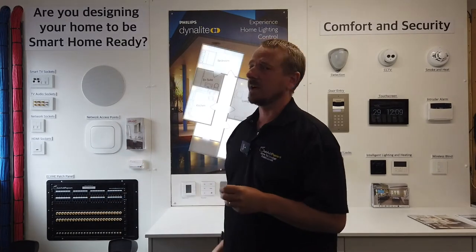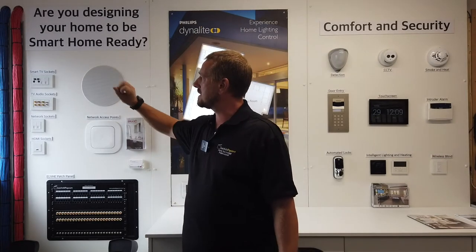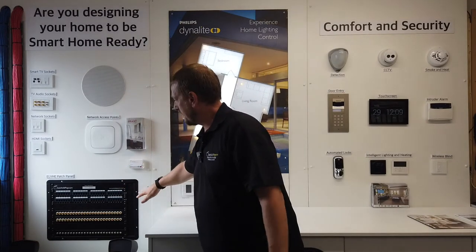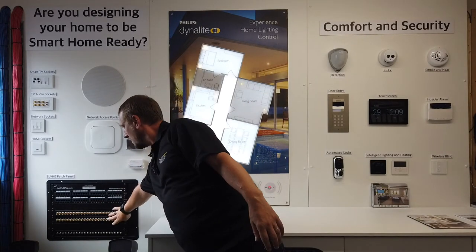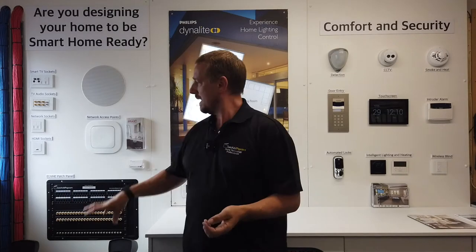Looking at our sockets, we need to think about putting smart TV sockets, network sockets, TV audio sockets, and HDMI sockets. We've got the cables in the wall and the sockets in the room — so what do we do at the other end? Well, this is where you'd put a patch panel. Here we've got our network sockets, our audio sockets, and our coaxial sockets. This means you can pre-wire your home and have rooms you might not be using straight away — say bedroom three or four — but one day down the line you might want to make that an active room. Bringing it all back into a patch panel keeps it nice and neat and tidy.